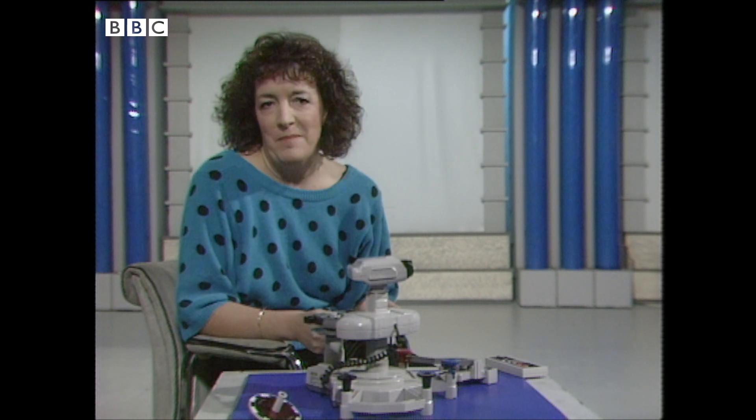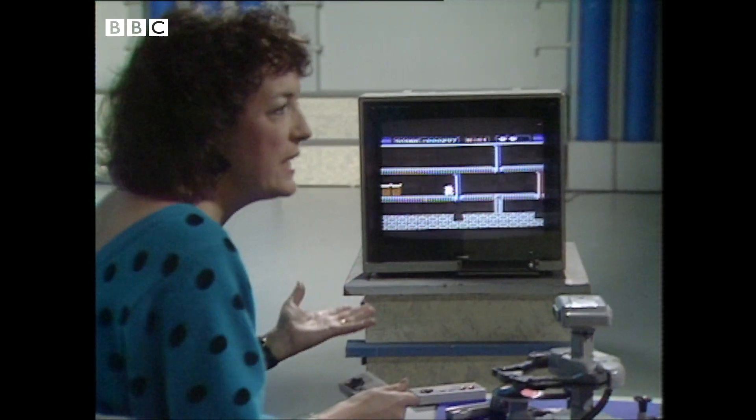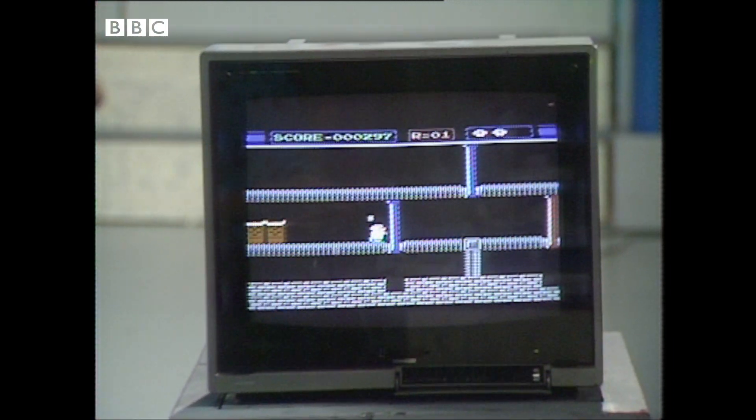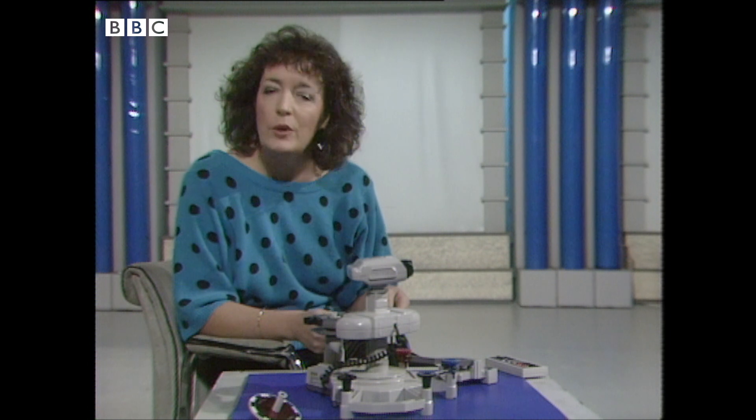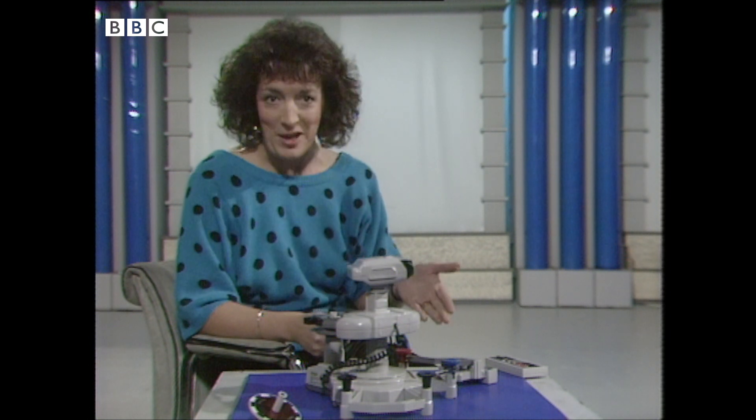Computer games always seem to be the same. You get these bizarre creatures whizzing about the screen, which always seem to defeat me. But if you're bored with losing in two dimensions, you can now be annihilated in three.